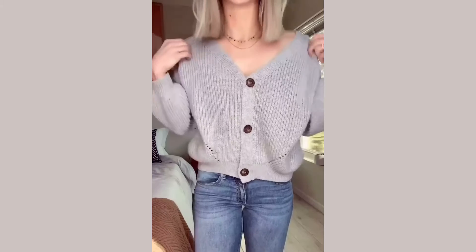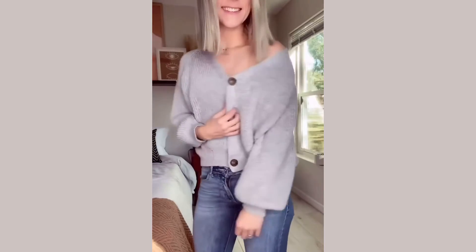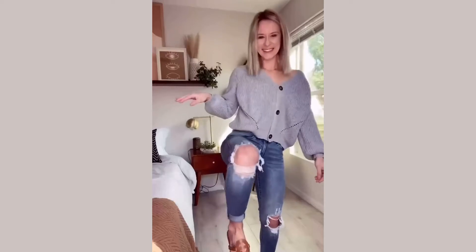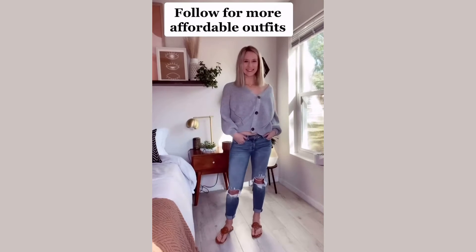Hey guys, back with another outfit of the day! This sweater is my absolute favorite find of all of 2020 — just a bit oversized and you can wear it off the shoulder. Then of course my favorite sandals that are alternatives to Tory Burch, and the best stretchy jeans. Look at that booty! Everything is linked in my bio — check out my feed for more.